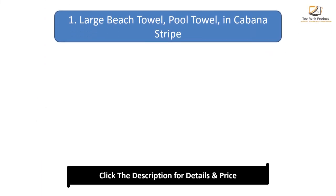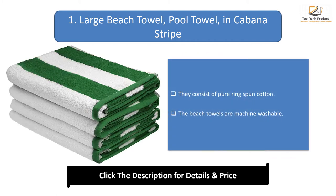Number 1: Large Beach Towel, Pool Towel, in Cabana Stripe. They consist of ring-spun cotton. The beach towels are machine washable.